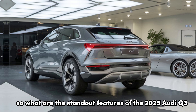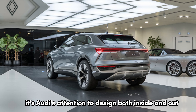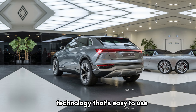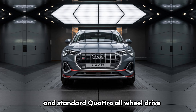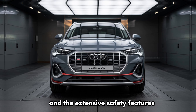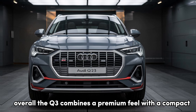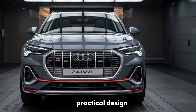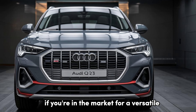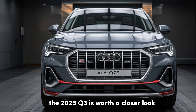So, what are the standout features of the 2025 Audi Q3? First, it's Audi's attention to design, both inside and out. You get a luxurious interior with cutting-edge technology that's easy to use. The two engine options and standard quattro all-wheel drive mean you can tailor the performance to your driving style, and the extensive safety features give you peace of mind on every drive. Overall, the Q3 combines a premium feel with a compact, practical design, making it an ideal choice for those who want luxury without compromise. If you're in the market for a versatile compact SUV with Audi's renowned quality, the 2025 Q3 is worth a closer look.